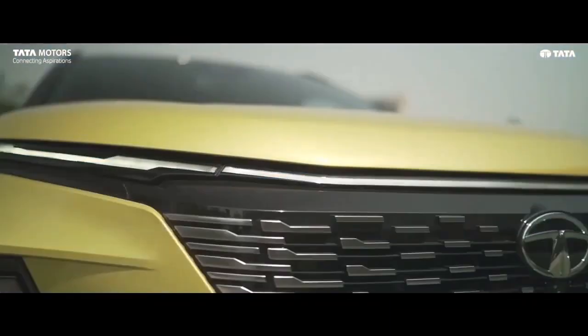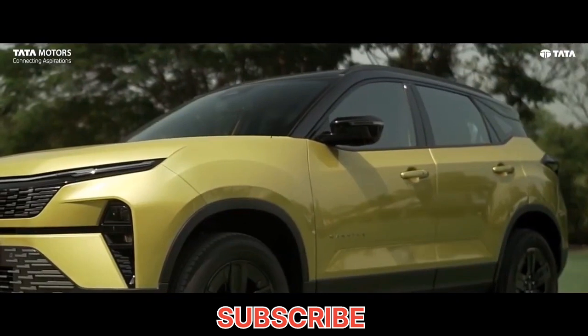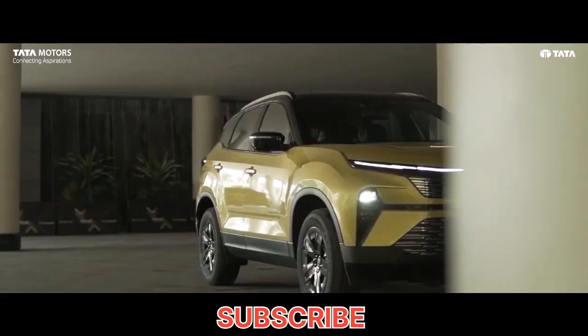Take a moment to subscribe to this channel and like this video, as I bring interesting automobile content here.